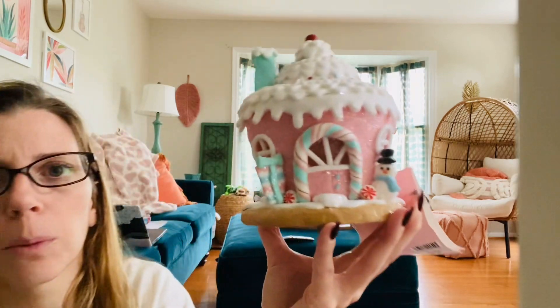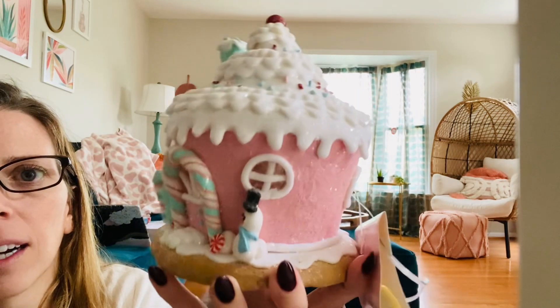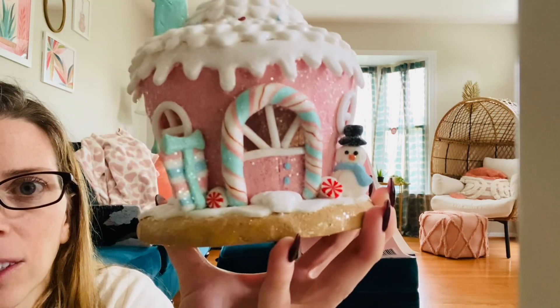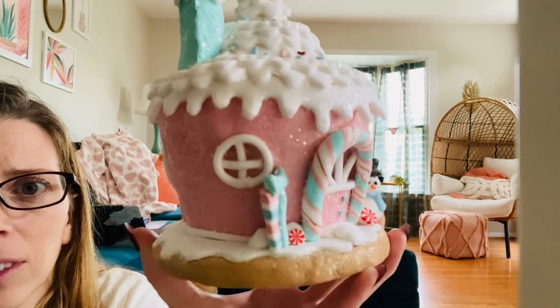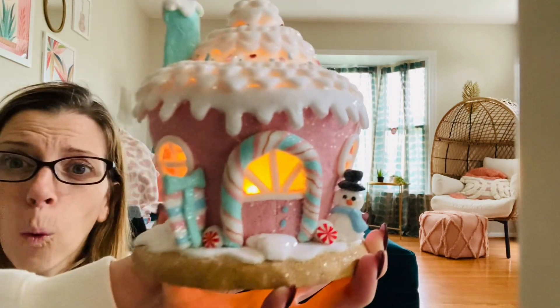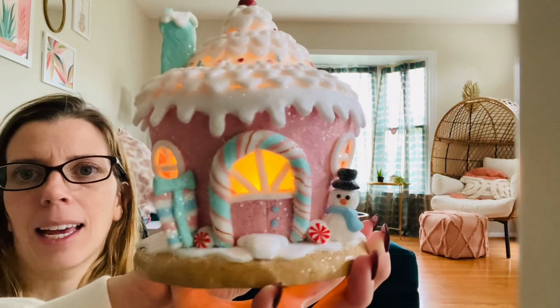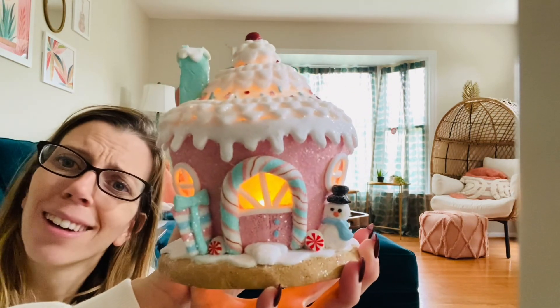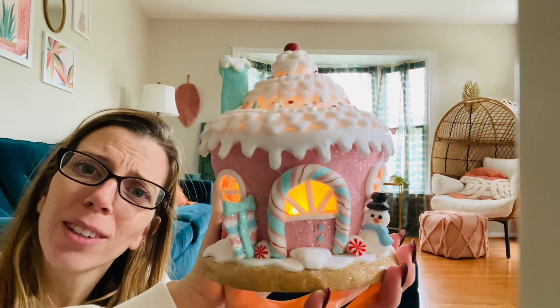We want gingerbread happy! How cute — like a cupcake gingerbread house. Look at that little snowman and all the little details. Oh my gosh — it lights up! $14.99. A little chimney, a little cherry on top — so cute. You make me happy when skies are gray. And it's snowing and I don't like the winter, so I need this shopping trip.